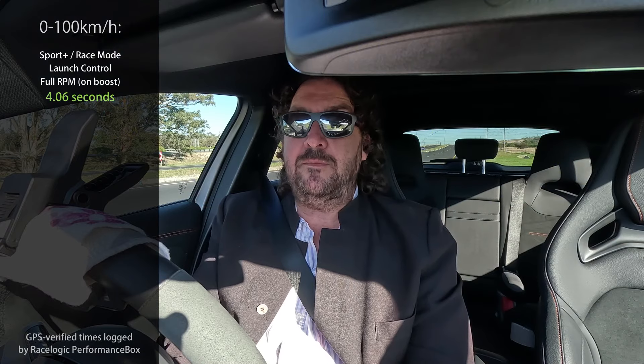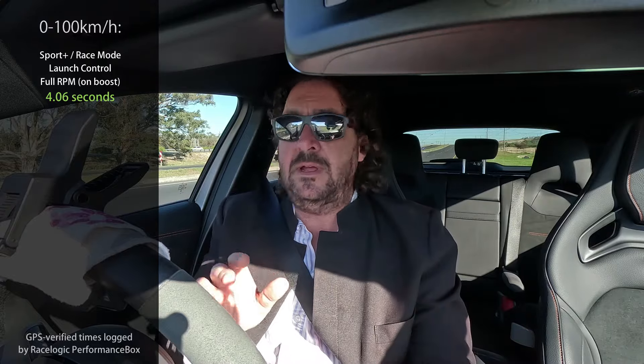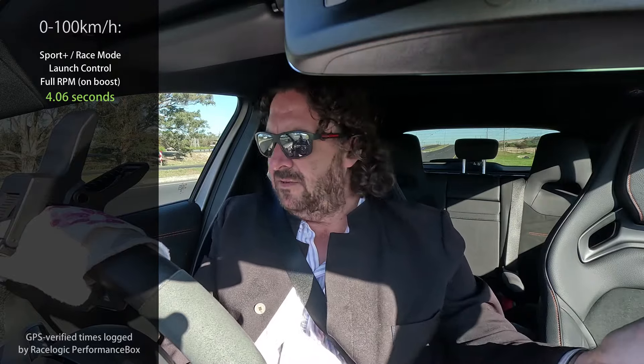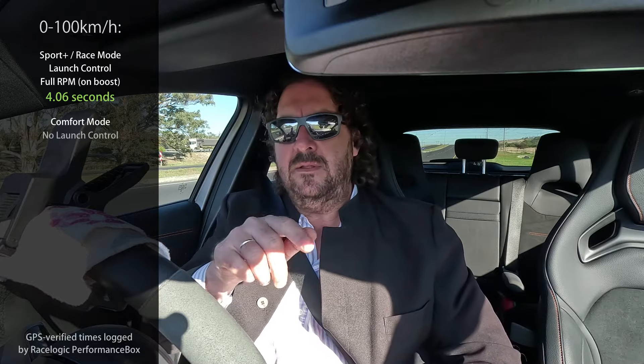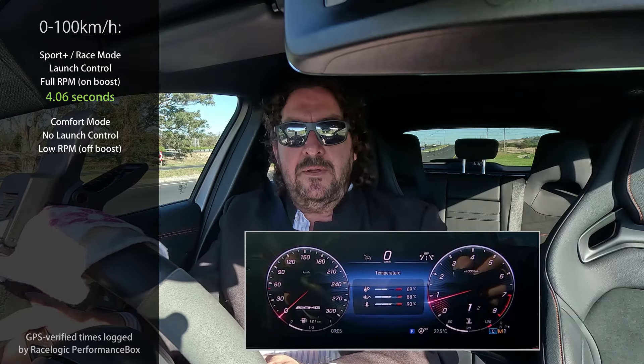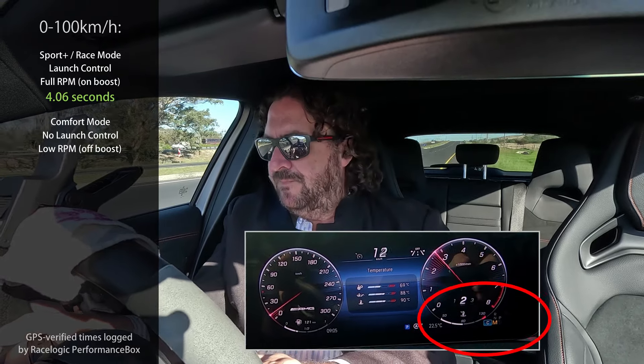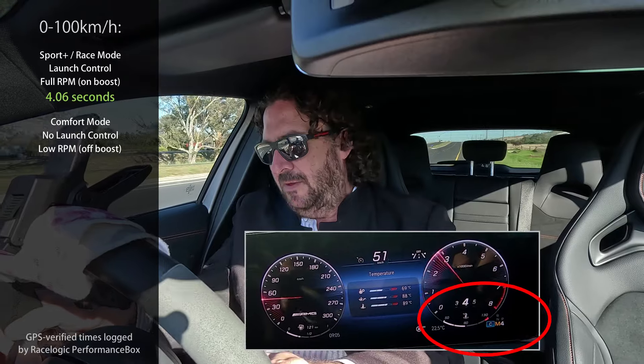As you can see, that is properly fast — that was with launch control in full sport race mode. Now I'm actually going to be in normal drive, filming with my GoPro. What I'm going to do is floor it, but shift up as quickly as I can. Let's go — second, third, fourth, fifth.